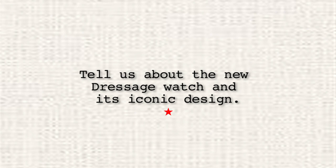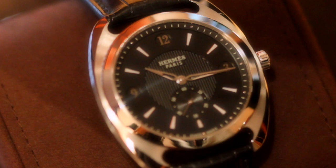It was quite a challenge for the designer, because we wanted to keep the spirit of the original Dressage — the cushion shape, which is quite original, with this special way to attach the case to the strap, and also the numbers on the dial in that circle. We kept this part of the identity, but we wanted to make the watch itself much more contemporary. We wanted to make it more masculine, stronger, make a strong statement. Many small details were changed in order to achieve these new objectives.